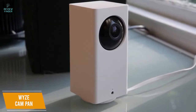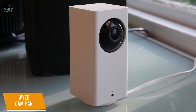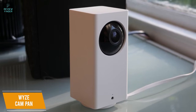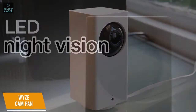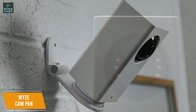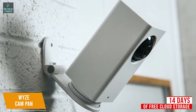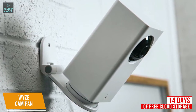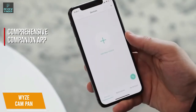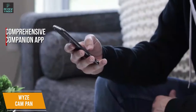The Wyze Cam Pan is a full HD video camera with 1080p resolution at 15 frames per second that also includes night vision up to 30 feet, a 360-degree horizontal pan range, and a 93-degree vertical tilt range for solid visual coverage. It utilizes six infrared LEDs to deliver decent black and white nighttime video. I also like that you get 14 days of free cloud storage, which is nice because most companies require you to pay for this feature. It will also send you an alert if motion is detected for added security. You get a comprehensive companion app that gives you access to useful features like an overview of your devices and a notifications tab that gives you a history of alerts.